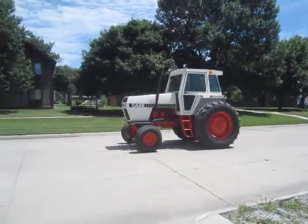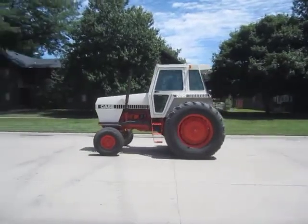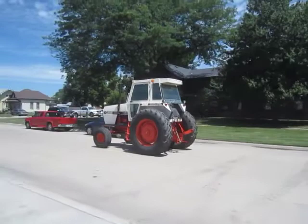Selling on BigIron.com September 2, 2015: 1983 Case 2090 tractor with 7,011 hours showing.